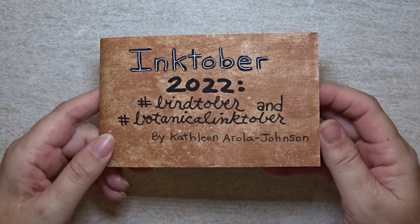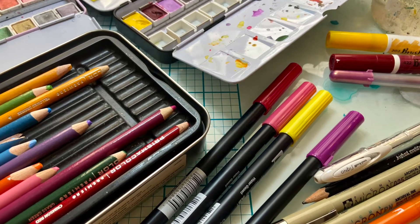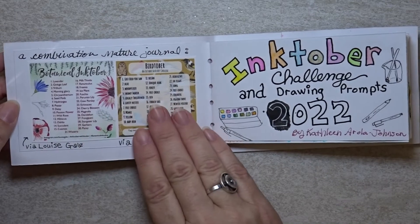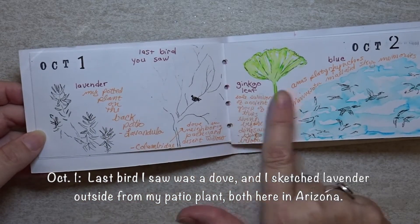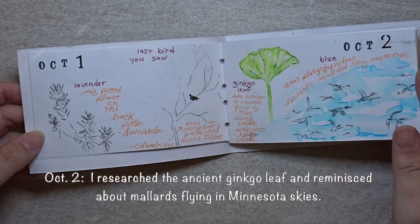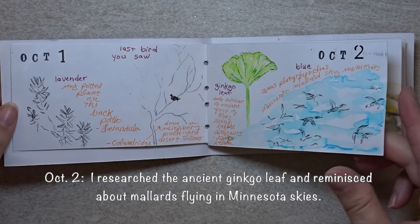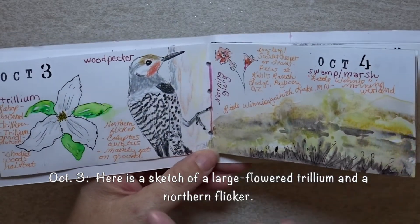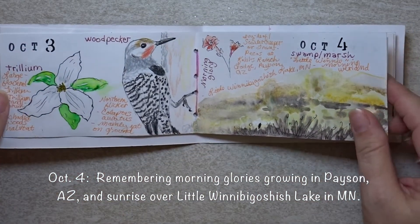Let's go on a nature journal tour of this Inktober spinoff and see what kind of mixed media sketches I came up with based on these nature journal prompts. Each day's drawing prompts are written in brown, and my personal notes are written in orange, including species names and personal memories or connections. Many of the pages reference my growing up years in the woodlands and wetlands of Minnesota, as well as my current life in Arizona.